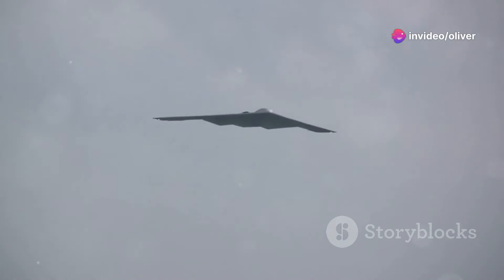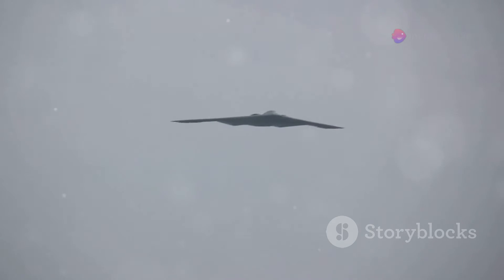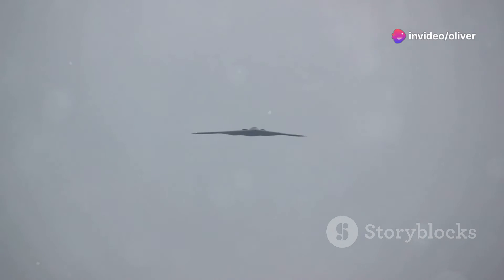The B-2 Spirit has had a profound impact on modern warfare. Its stealth capabilities and precision strike ability have changed the way wars are fought. Before the B-2, air forces had to rely on brute force, sending in waves of bombers hoping to overwhelm enemy defenses. But the B-2 changed all that — with its stealth technology, it could sneak past enemy radar and deliver its payload without warning, making it a game changer in conflicts like the Kosovo War and the Iraq War. The enemy never knew what hit them.